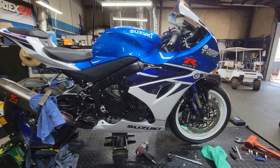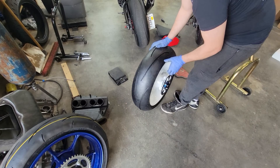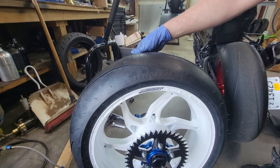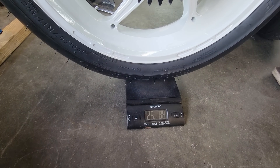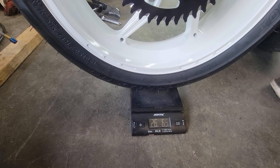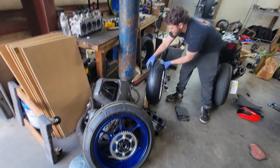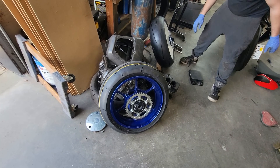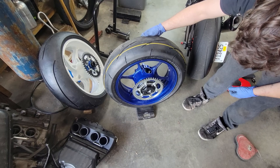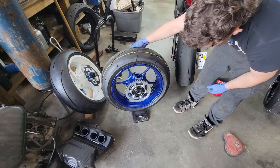Here we go — we're about to weigh the complete wheel assemblies. We've got the Core Moto wheel with the Dunlop Q5 tire and the Vortex aluminum sprocket — balancing it out, we're at about 26.9 pounds, let's call it mid-26s. Now we're going to weigh the stock wheel, stock tire, and stock sprocket combination. The stock setup comes in at 31.15 pounds — let's call it high 31s.